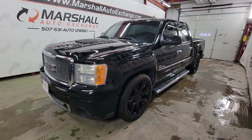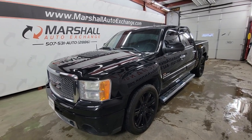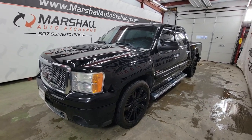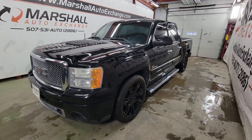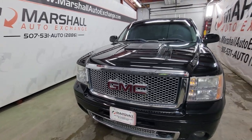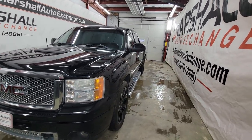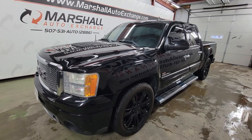Hey everybody, Josh here from Marshall Auto Exchange. I'm going to do a quick video on our 2012 GMC Sierra Denali. I'll talk about how it runs and drives mechanically, point out cosmetic details you might have missed in the photos, and talk a little history on this pickup. We operate by appointment Monday through Friday, 9 to 5; Saturdays 9 to noon. For additional info like number of owners, accident reports, and vehicle history, head to cars for sale and search the Sierra to find a free vehicle history report.